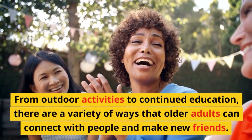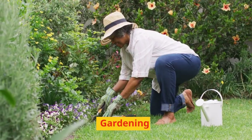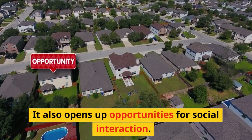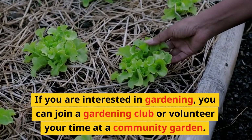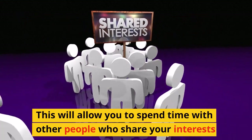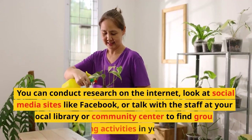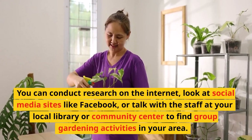From outdoor activities to continued education, there are a variety of ways older adults can connect with people and make new friends. Gardening provides older adults with a chance to get fresh air, sunshine, and light exercise, and also opens up opportunities for social interaction. You can join a gardening club or volunteer at a community garden, spending time with others who share your interests. You can find group gardening activities via the internet, social media sites like Facebook, or by talking with staff at your local library or community center.